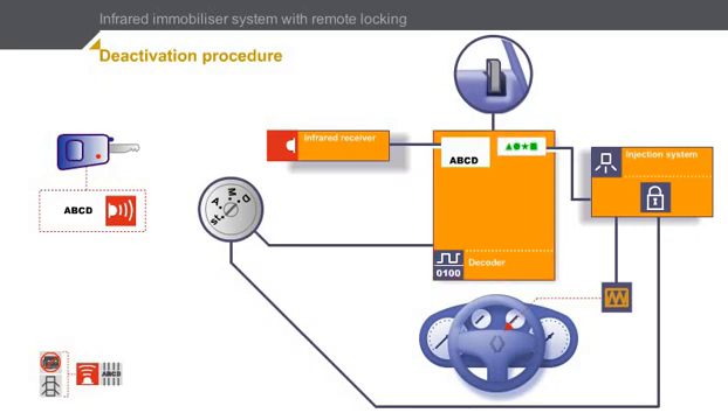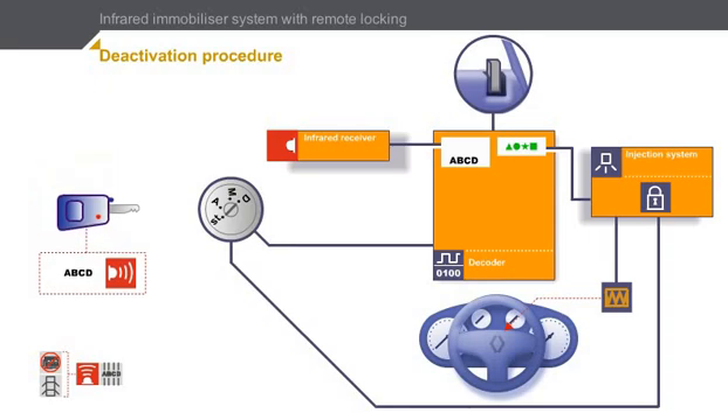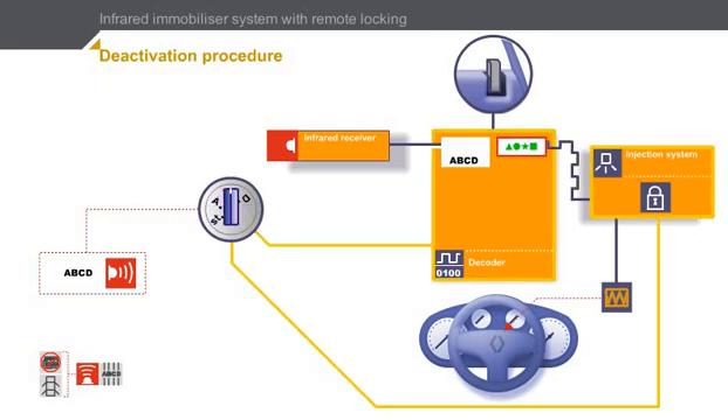When the doors have been unlocked, the driver can sit at the wheel and switch on the ignition. Click on the key to turn on the ignition and start the engine. When the ignition is turned on, the decoder transmits the code to the injection system.